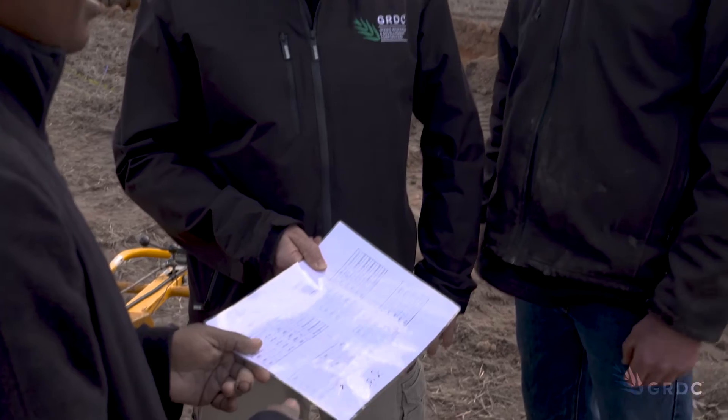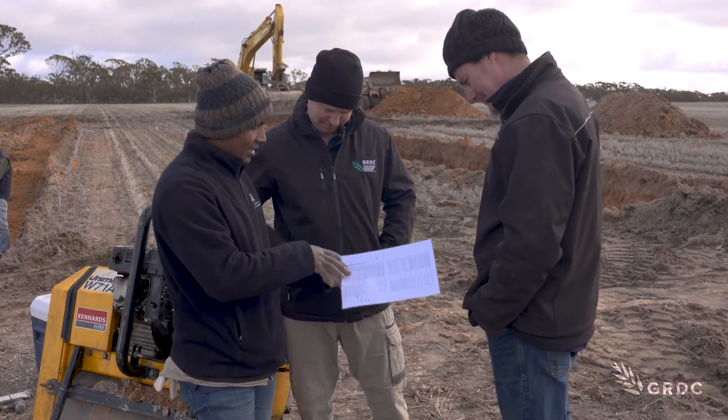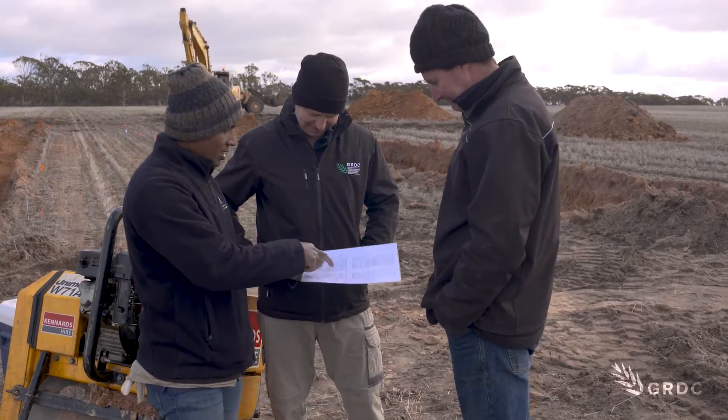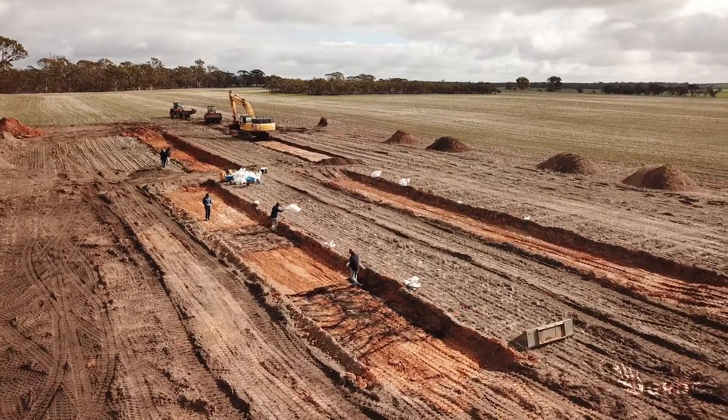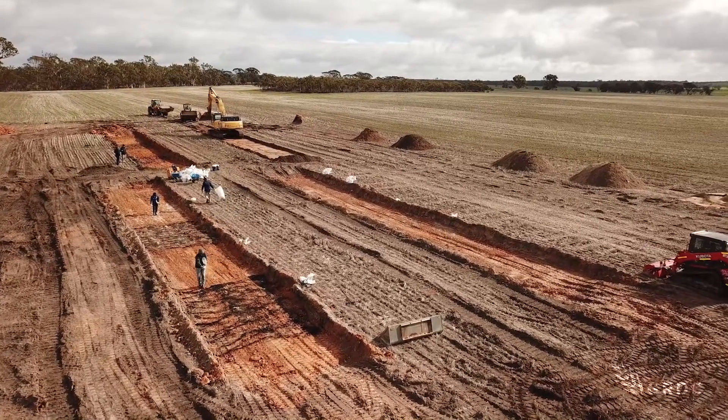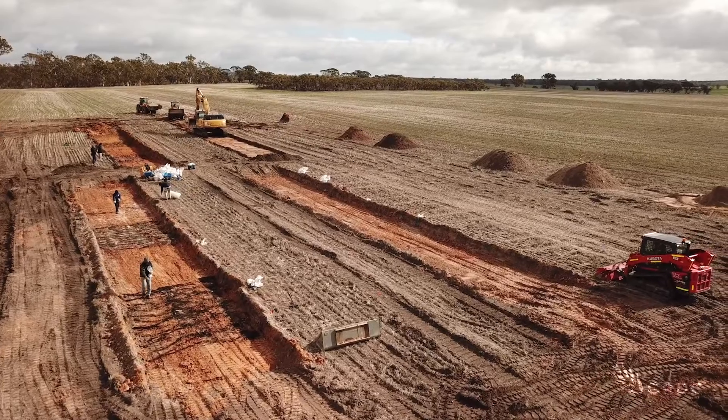Mark Pearce is a committee member of GRDC's Soil Constraints West project, a state component of a multi-agency national research program that has been running since 2015. Its aim is to find solutions for those major soil constraints which stop growers like Mark from maximising crop returns. This investment has been on the back of five years of single-constraint projects — we call them Soil Constraints West Series 1 — looking at individual constraints across the entire state, and this investment makes the next quantum leap.